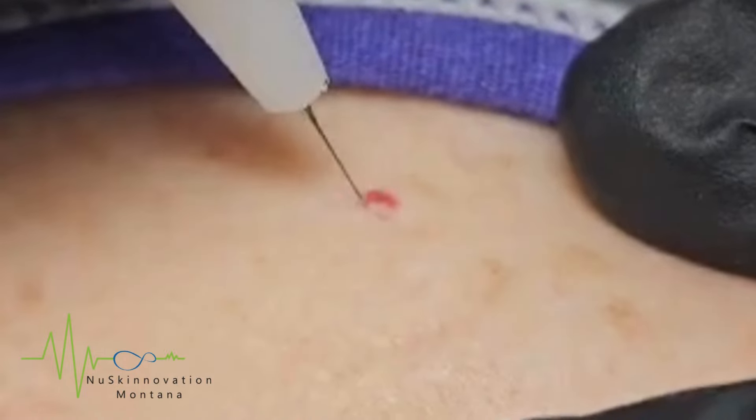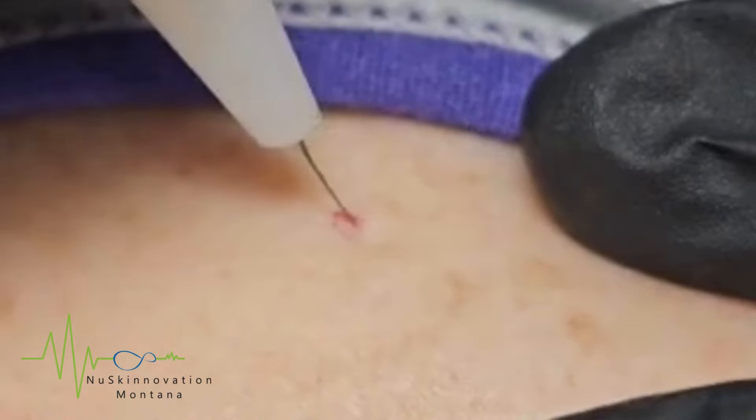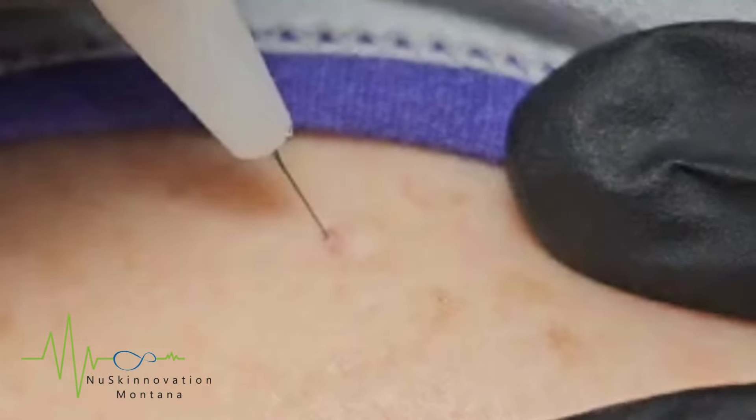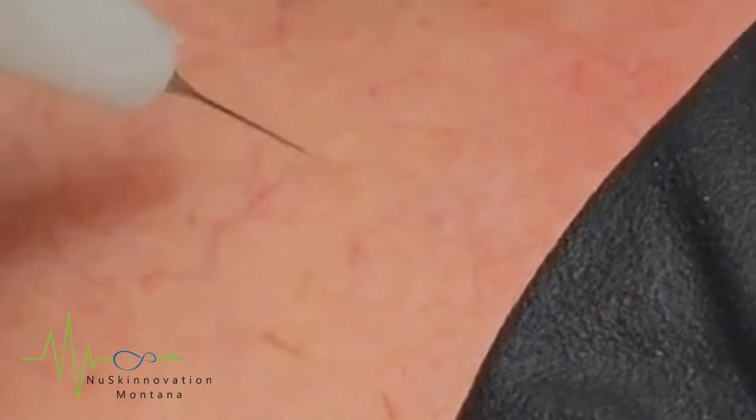Lamparoc treatments are non-invasive cosmetic procedures that utilize high frequency and radio frequency technology to target and treat minor skin abnormalities.